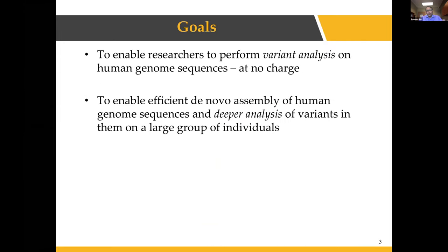The goals of our project are twofold. The first is to enable researchers to perform variant analysis at scale on human genome sequences, giving them the resources at no charge. Variant analysis detects variations in an individual's genome — for example, single nucleotide polymorphisms or small insertions and deletions — as well as structural variants such as copy number variations.